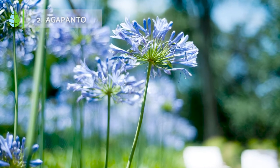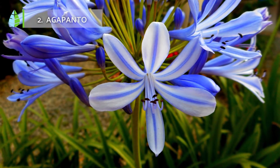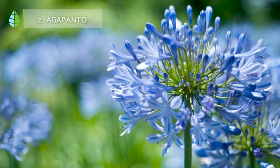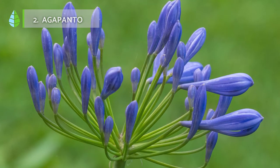Agapanto. Also known as the African lily, it is one of the most valued outdoor plants for its beautiful flowers in the colors blue, white, or purple. Although it can be grown in the garden soil as a covering plant, it's also normal to see it directly in a pot at home, making it even more versatile and adaptable to any household.